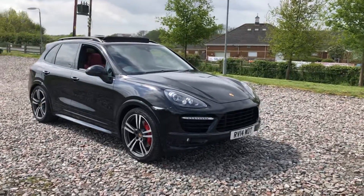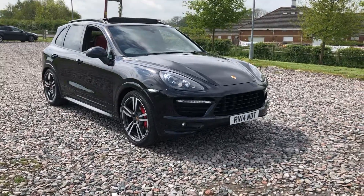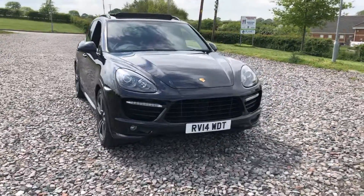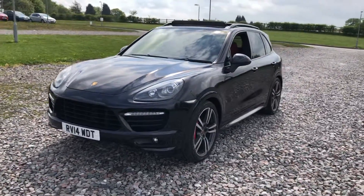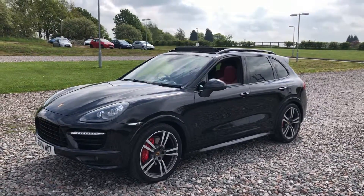The car has loads and loads of spec on it including the 21 inch Porsche Turbo style alloy wheels, all four of which are completely unmarked. It's got the arch extensions, full length panoramic glass roof. It's finished in jet black metallic, it has front and rear parking sensors along with a rear view camera. It's got the factory privacy glass, also has the roof bars.